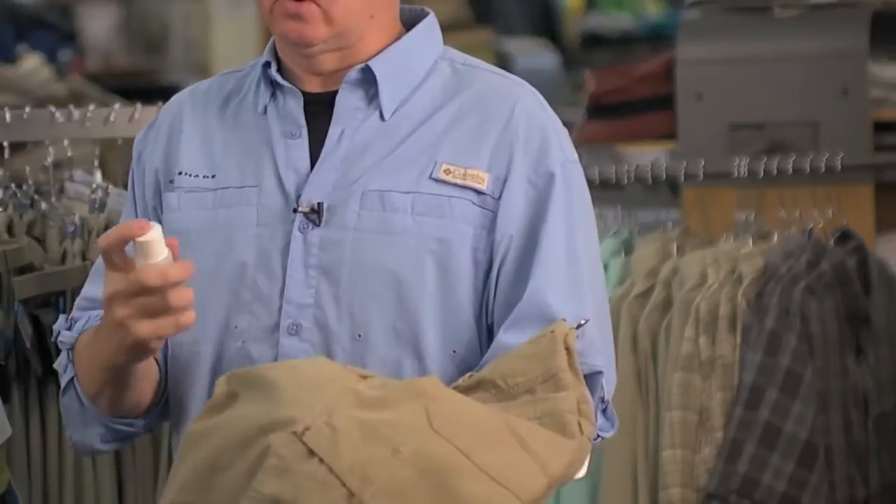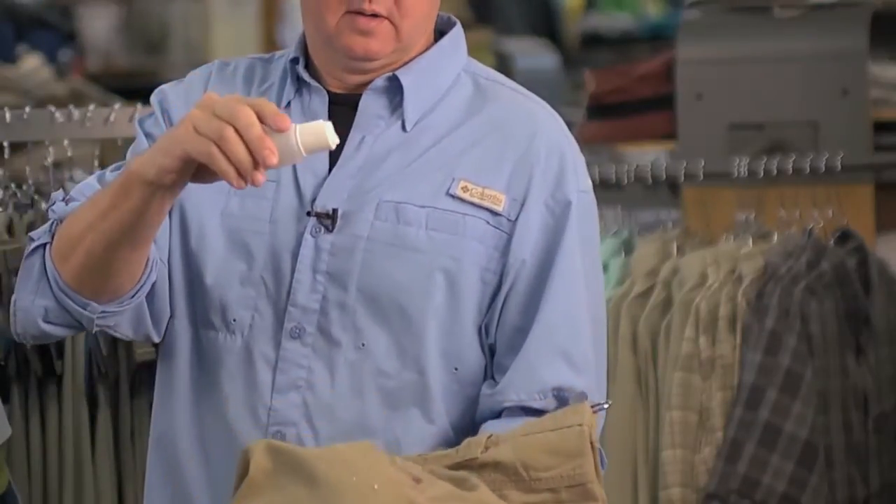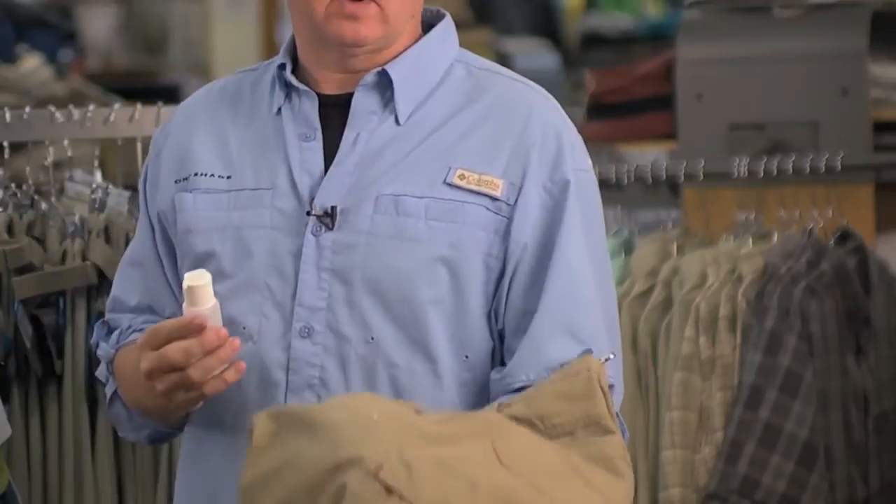But we're starting to put it into shorts. So this DWR — going to class, going to work, going on the trail — it also dries really quick. If you jump in the river, jump right back out, your shorts are super dry. That's called OmniShield from Columbia Sportswear.